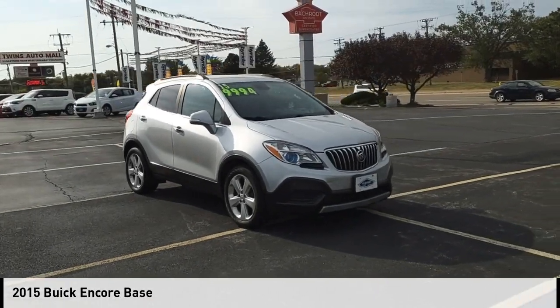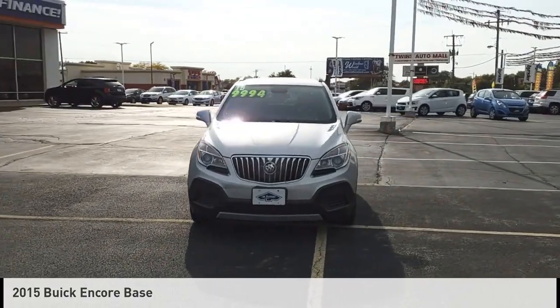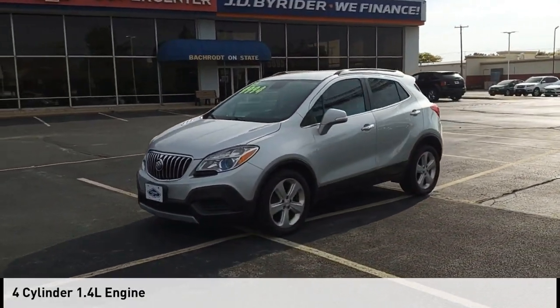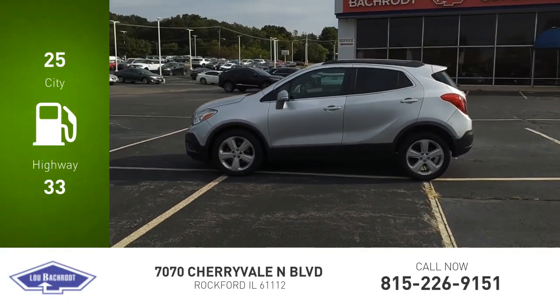Make a great choice today with the 2015 Encore. This vehicle is powered by a front-wheel drive, four-cylinder, 1.4-liter engine. Great fuel efficiency saves you money by requiring fewer trips to the gas station.